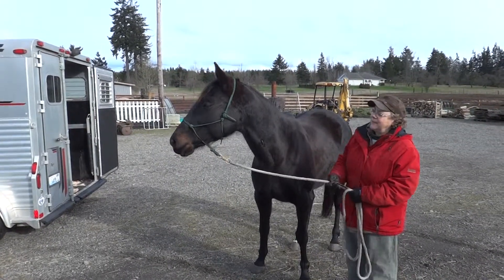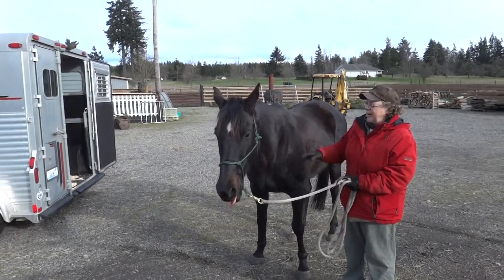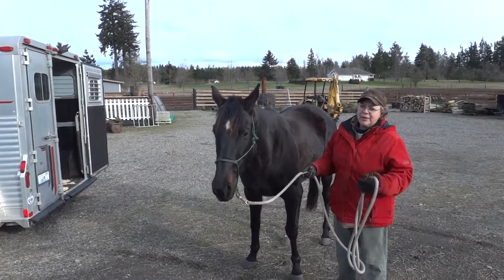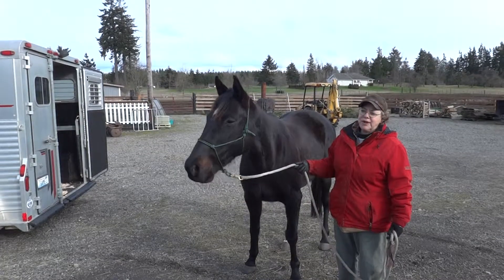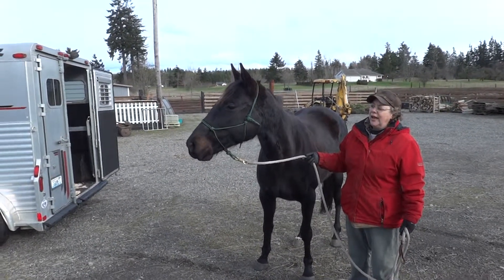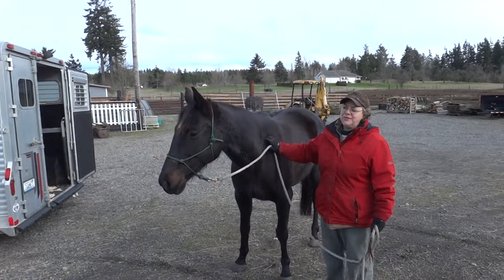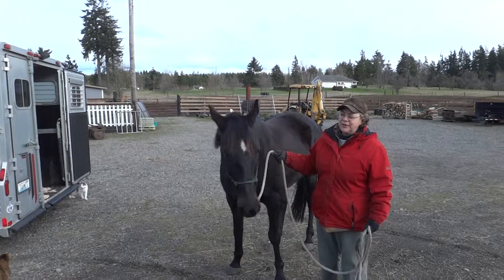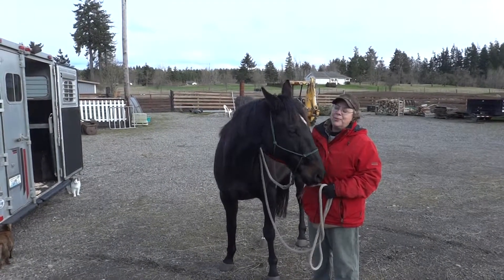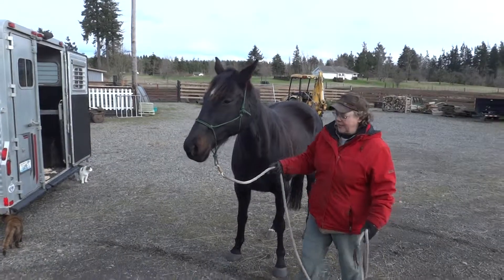When I caught her today, I had to use grain. But anyway, I'm going to walk her and trot her around a little bit for you, and then approach the trailer and just see how that goes. Because she hasn't been loaded since we brought her here, and when we did that, we just basically stuffed her into the trailer, and it wasn't pretty. So I'm going to try doing it the normal way instead. Okay, here we go. Come on, Cindy.